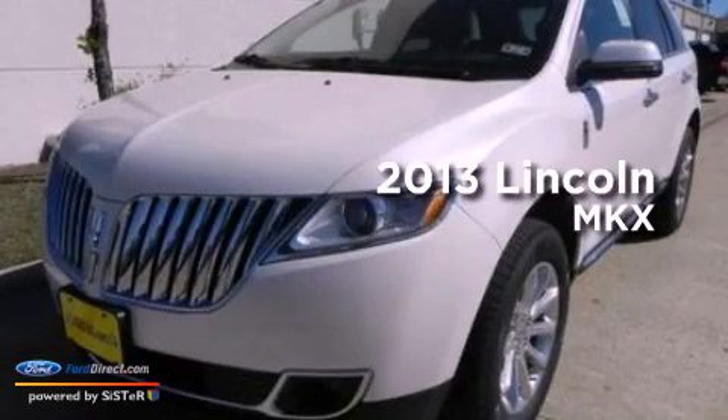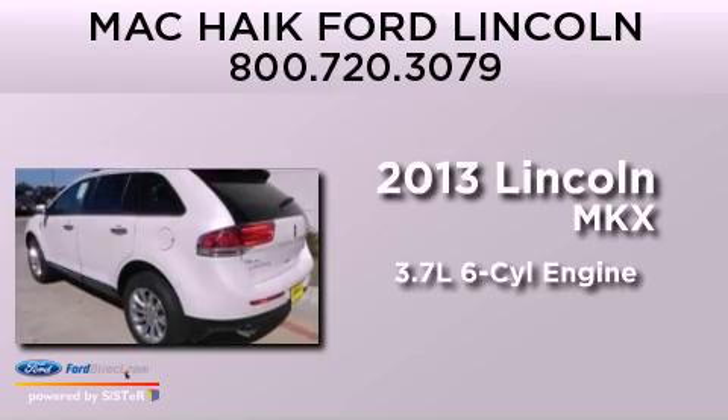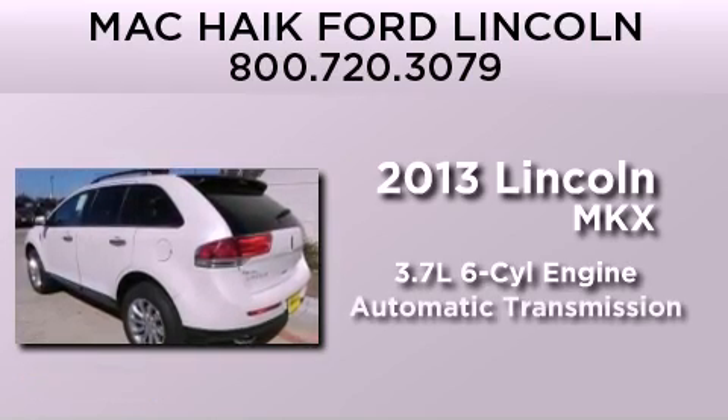This is a brand new 2013 Lincoln MKX. It has a 3.7-liter six-cylinder engine and an automatic transmission.